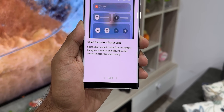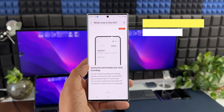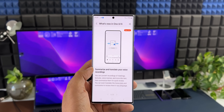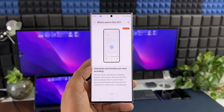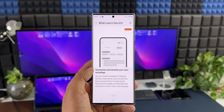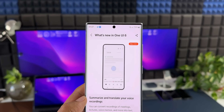The next feature is summarizing and translating your voice recordings in the Voice Recorder application. Using this feature, you can convert recordings of meetings and voice memos into text, then summarize them for quick review. You can even translate the transcripts and summaries to review them in any language.